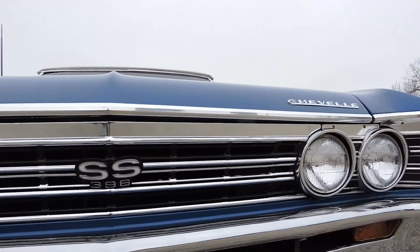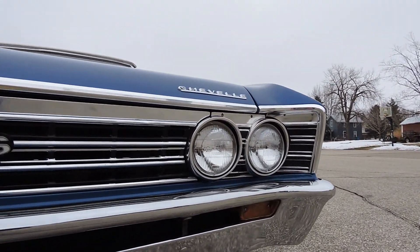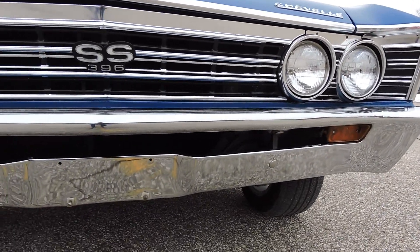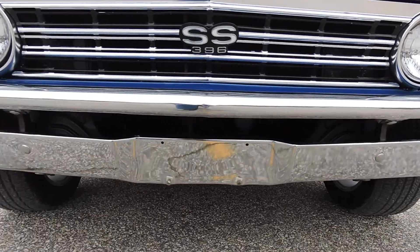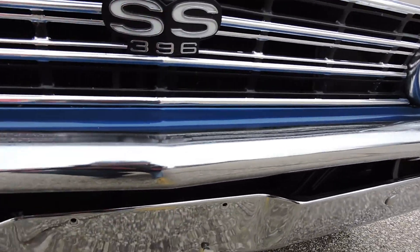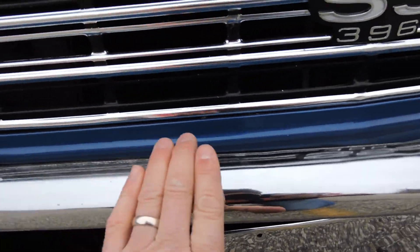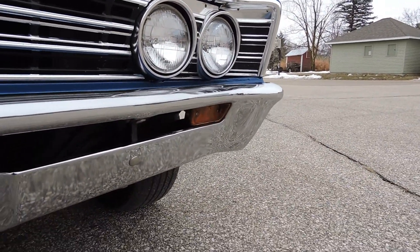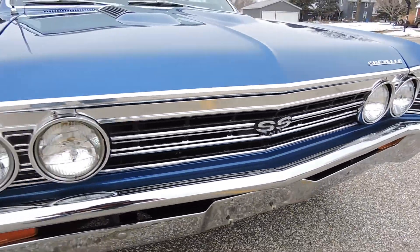Moving to the trim on the front - it's not brand new, but it's in great shape, shines nice. Same thing with the front bumper - it's got a really nice shine to it side to side. I don't see any major scratches or any dings like that. There's just some hairline little scratches from age, but I don't see any damage. Grill looks good as well.